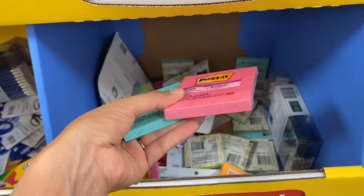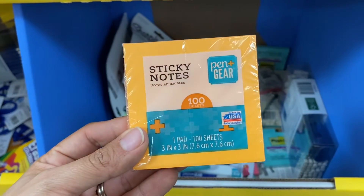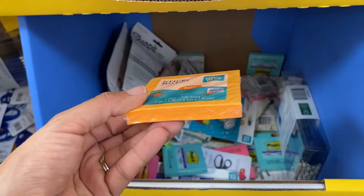If you need Post-its, Walmart has them here for just $1.00 each. Their Walmart brand sticky notes are just 97 cents each.